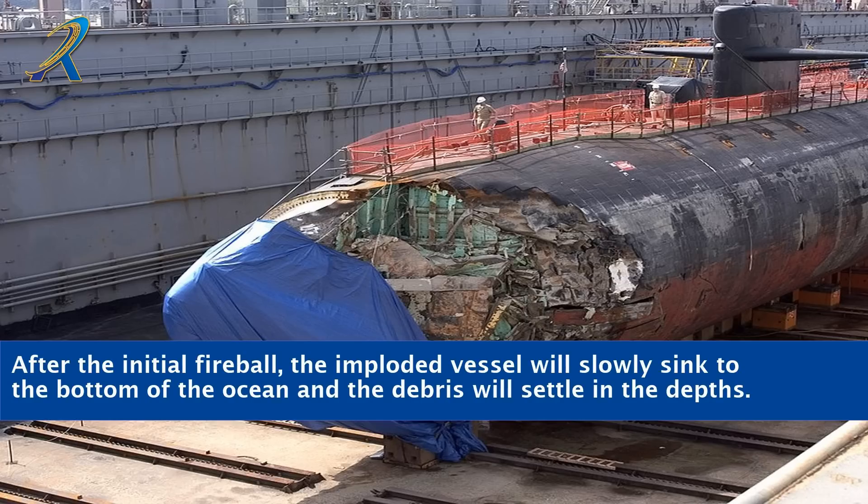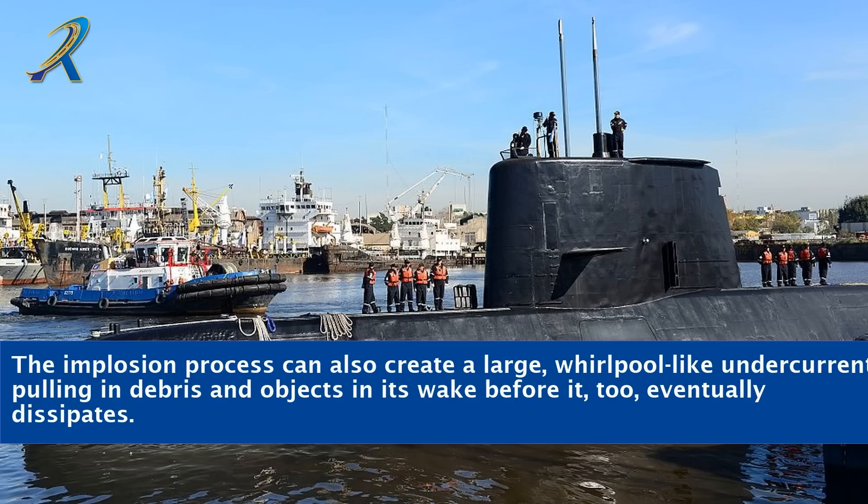After the initial fireball, the imploded vessel will slowly sink to the bottom of the ocean and the debris will settle in the depths. The implosion process can also create a large, whirlpool-like undercurrent, pulling in debris and objects in its wake before it, too, eventually dissipates.